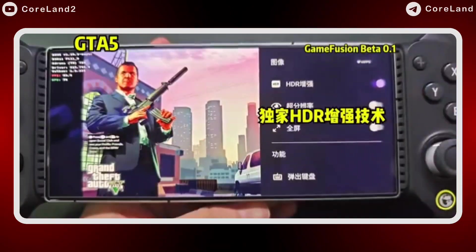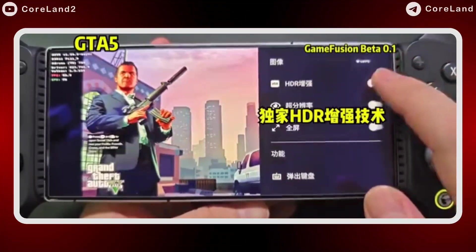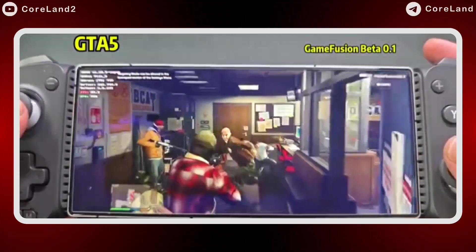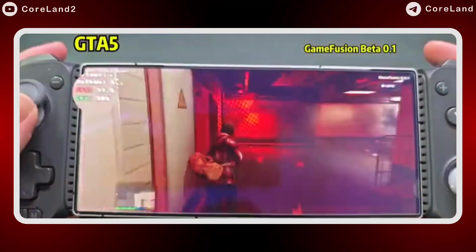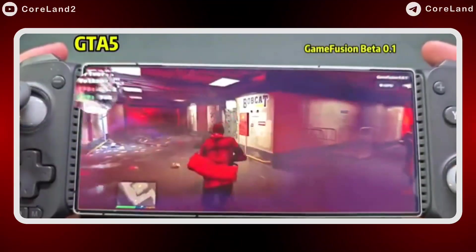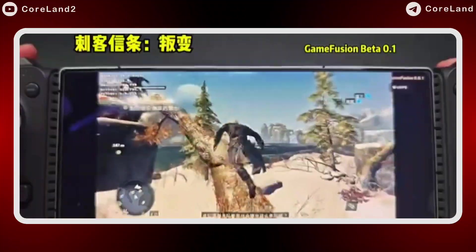GameFusion, like other Windows emulators, uses Wine, Box64, and DXVK to run games, but it's not just limited to these. Some experts and developers say it may perform better than others, due to use of AdrenoDriver instead of Mesa Turnip for graphics processing.